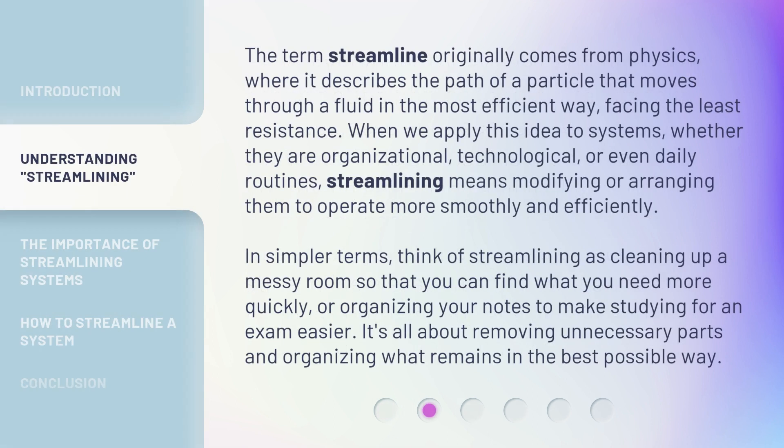The term streamline originally comes from physics, where it describes the path of a particle that moves through a fluid in the most efficient way, facing the least resistance. When we apply this idea to systems — whether they are organizational, technological, or even daily routines — streamlining means modifying or arranging them to operate more smoothly and efficiently. In simpler terms, think of streamlining as cleaning up a messy room so that you can find what you need more quickly, or organizing your notes to make studying for an exam easier. It's all about removing unnecessary parts and organizing what remains in the best possible way.